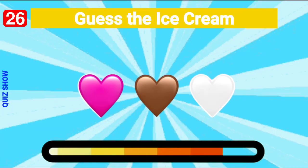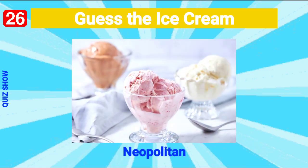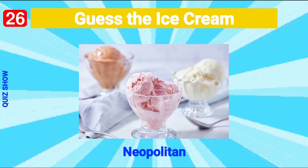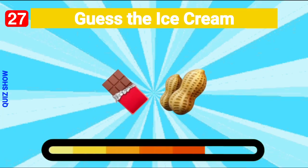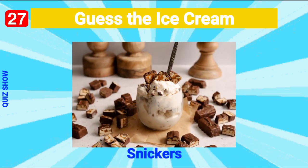Guess the ice cream — it's Neapolitan ice cream! Guess the ice cream — it's Snickers ice cream!